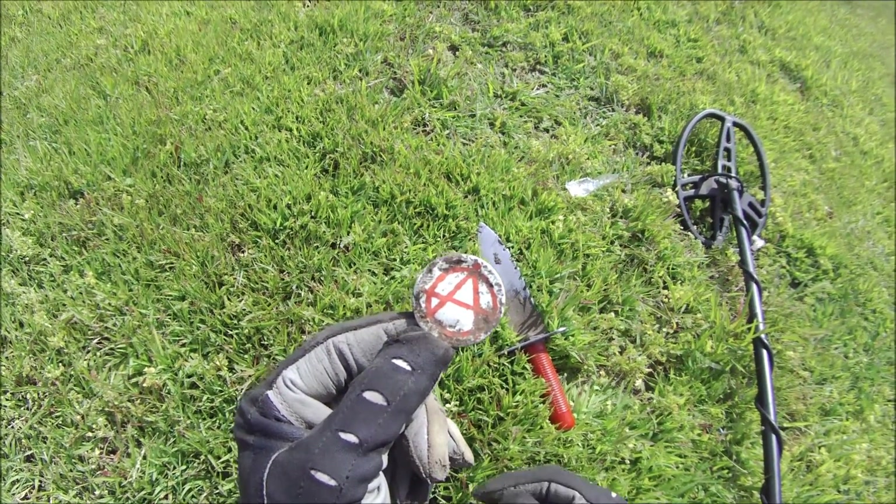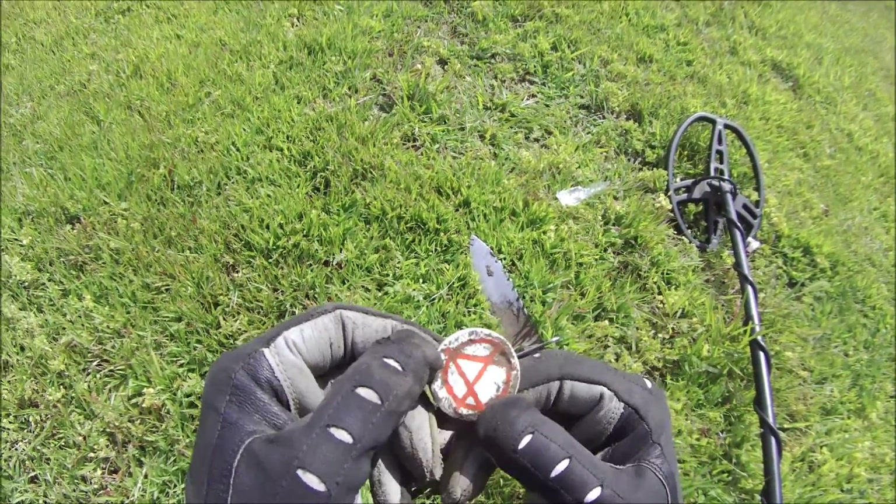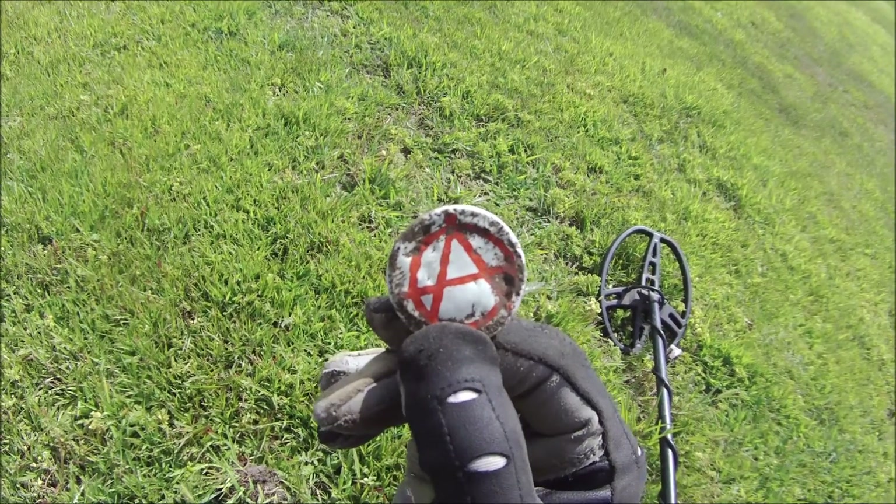Oh boy, I got me an anarchy pin. The pin's still on the back. Crazy times, crazy times.